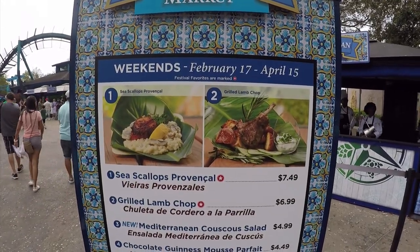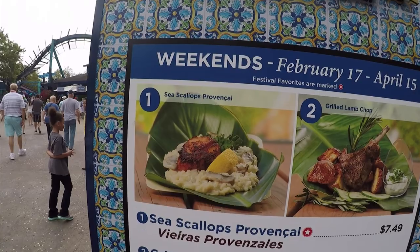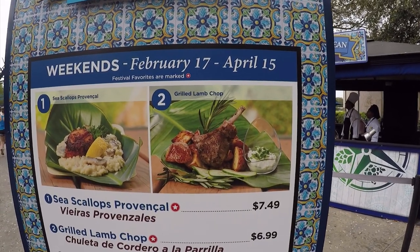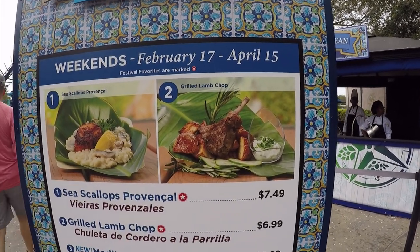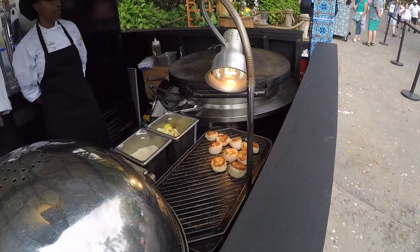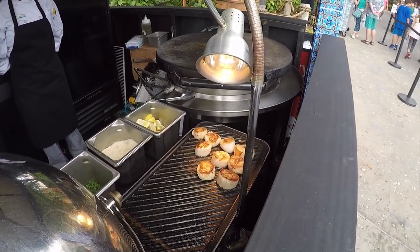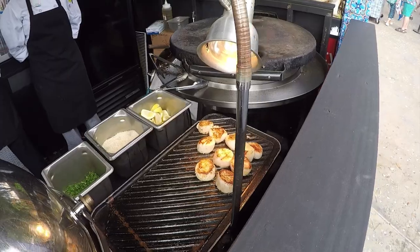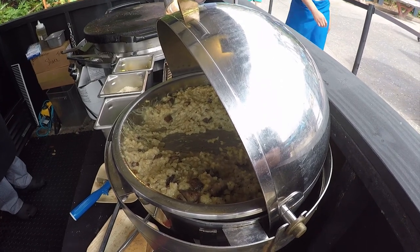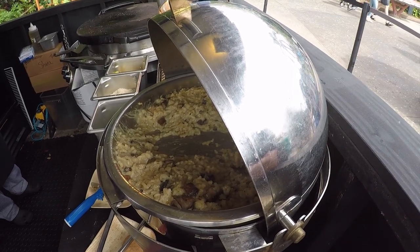Last weekend I was here and I tried the lamb and the sea scallops. I have to honestly say the sea scallop itself was actually one of the best scallops I've had, even at high-end restaurants. The lamb was cooked perfectly — the potatoes were a little cold unfortunately, but that lamb was quite good. Look at those scallops. If you decide to get the scallops, if you're really nice and polite they might let you pick out the one you want. Over there they have the lamb. That's a shot of the mushroom risotto that comes underneath the scallop, and that was absolutely delicious. Highly recommended — this is my favorite stop for the festival.